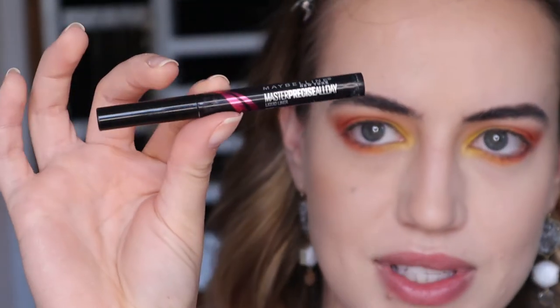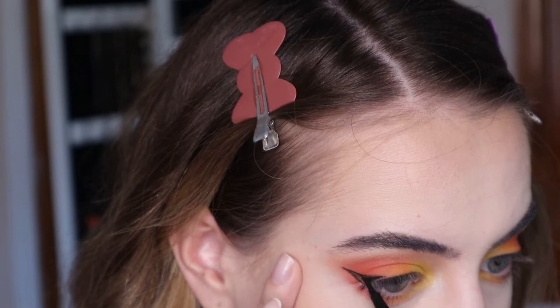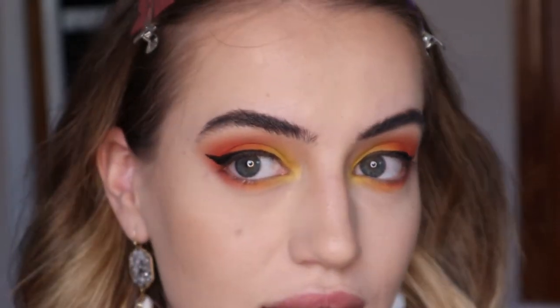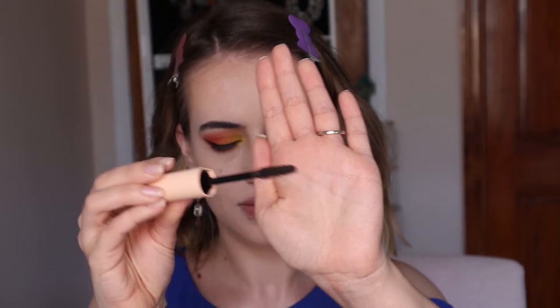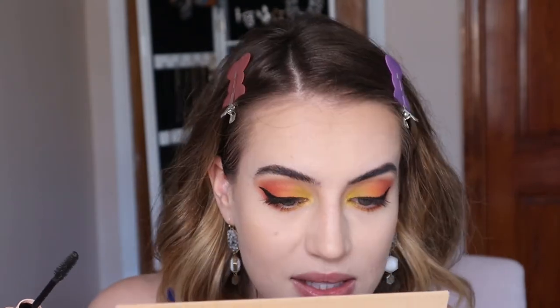I applied some bronzer and eyeshadow. Now I'm going to use the Maybelline Master Precise All Day Eyeliner — this is the mini version. It's matte, it applies pretty fast, has a fine tip making it easier to use, and it looks very matte. I like it. I'm curling my lashes and using the Total Temptation Washable Mascara. I like the packaging — it's light. The brush separates the lashes well, though it's a bit messy. Honestly it doesn't do much in one coat; I feel like I need about three coats to really see something.